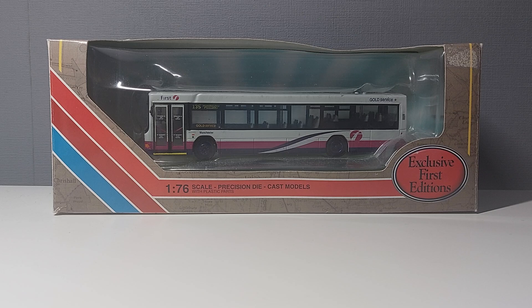Hi guys, this is Busfidsmanc here and welcome back to another model bus review on my channel. Today I will be taking a look at this First Manchester Wright Renown Volvo, model number BY661. This was released by Exclusive First Editions in September 2002 as EFE model 27609. This followed the original release in July 2002 as EFE model 27609A, which was in a Team Bus livery given to First Bus employees who worked special services during the Commonwealth Games.